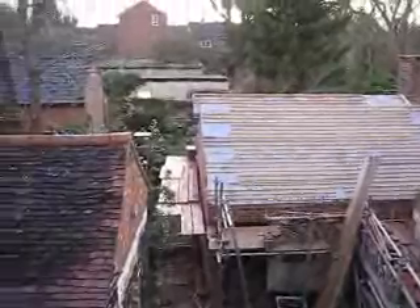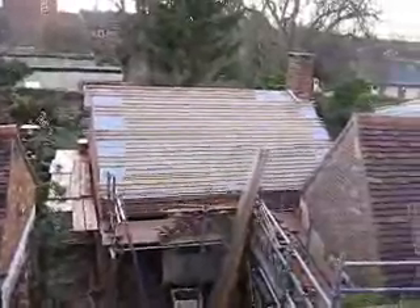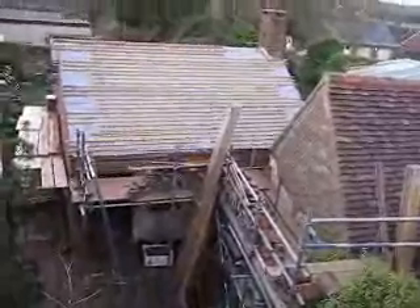As you can see, the builders have finished the gable wall and they're starting on the roof. They've put on the waterproof felting stuff, and next up will be the tiles.